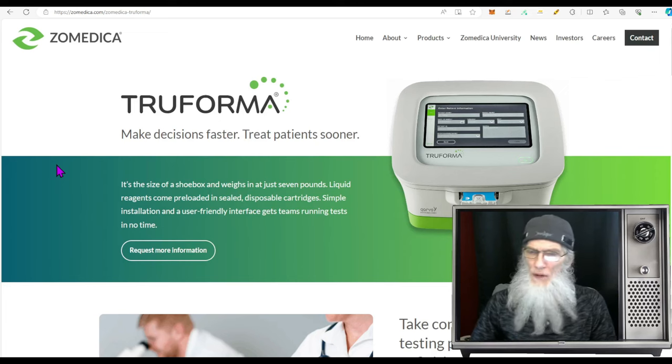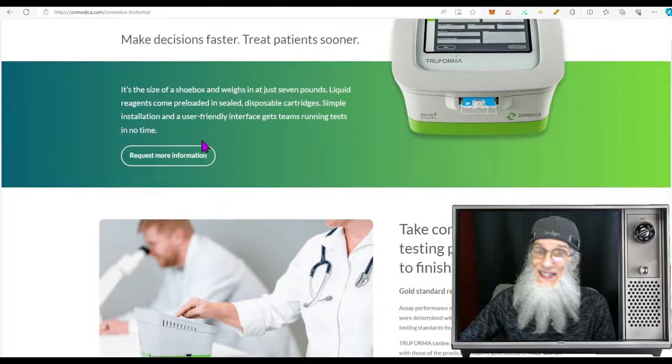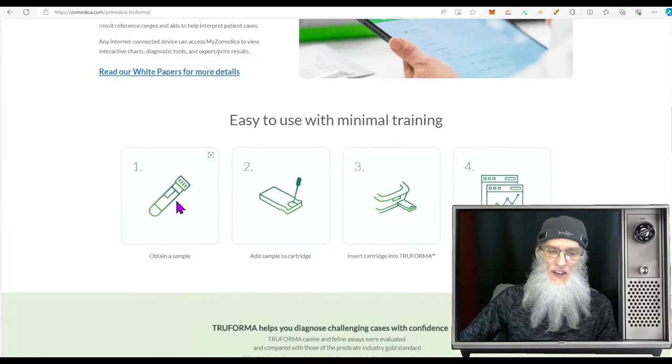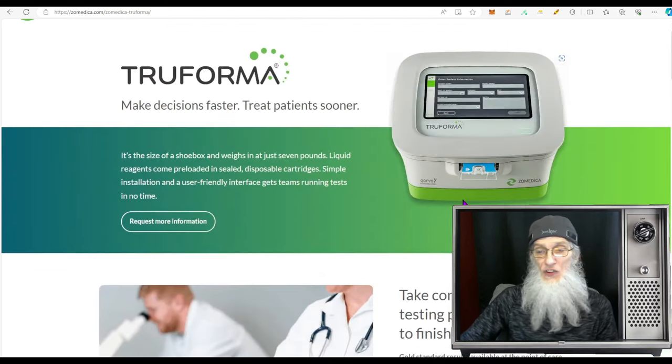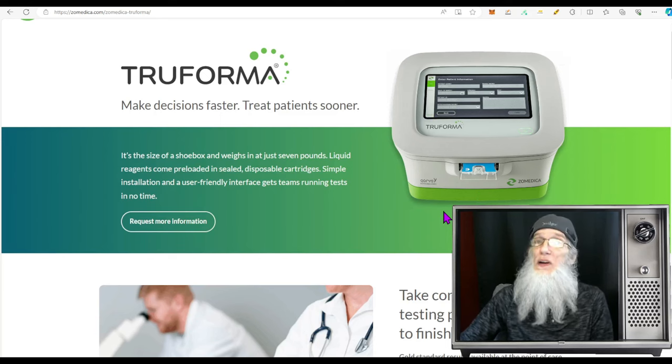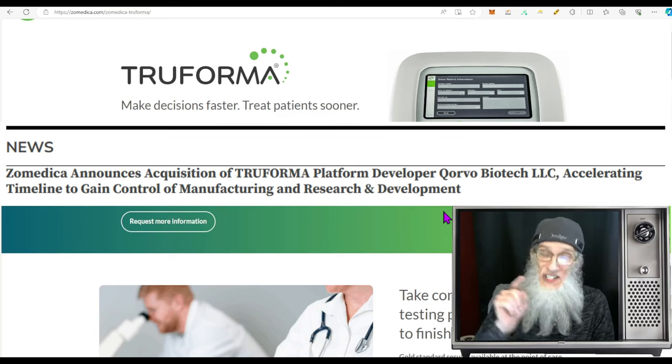One of their products is TruForma — this is basically a blood test machine that checks the plasma for diseases in your animals. You take a sample of the blood, put it into the cartridge they supply, plug it into the machine, and in less than 20 minutes you have your test results. It's a real small machine — about the size of a shoe box, weighs seven pounds. The company is very impressed with it; they just acquired the company that makes this.